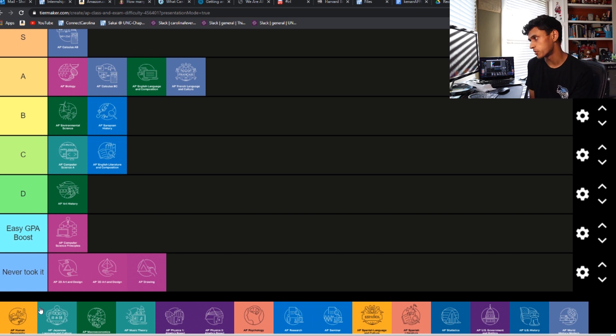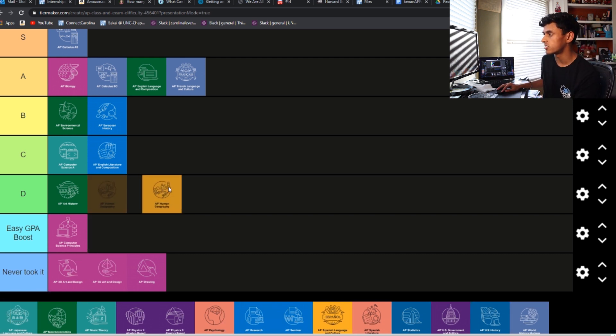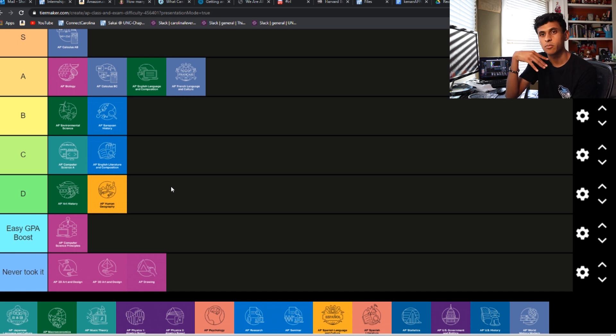AP Human Geo — it's between D and Easy GPA Boost, definitely. I don't really know anyone that said it was up there as one of the hardest. I'm going to put it as D because it separates from the Easy GPA Boost ones — it's more than just vocab. There's another layer where you have to look at current relations in countries around the world, but that layer is not very thick, so it's mostly just terms and stuff like that. So that's going to be in D.